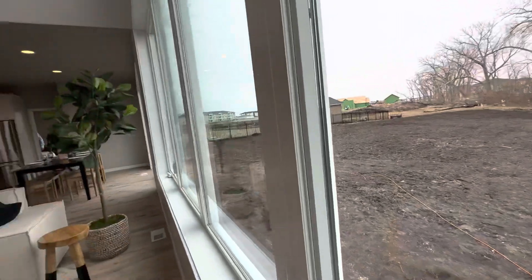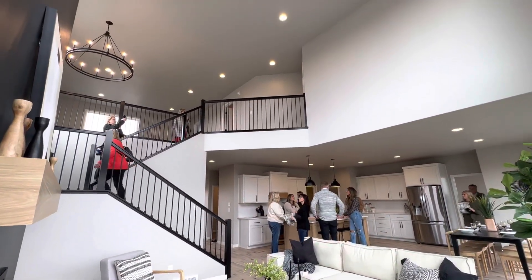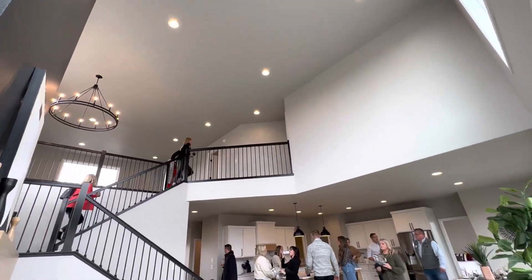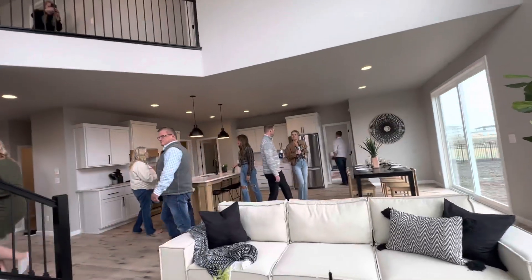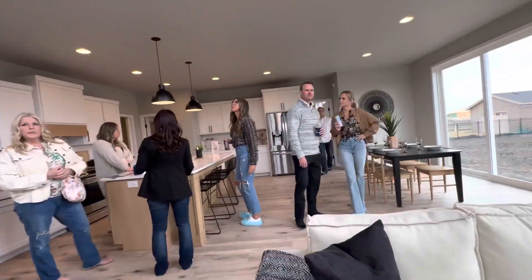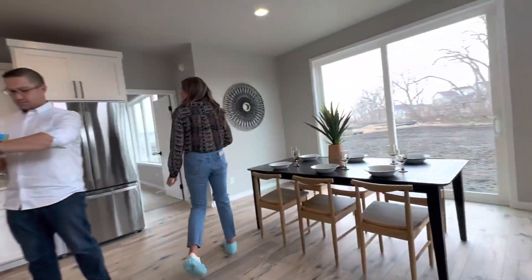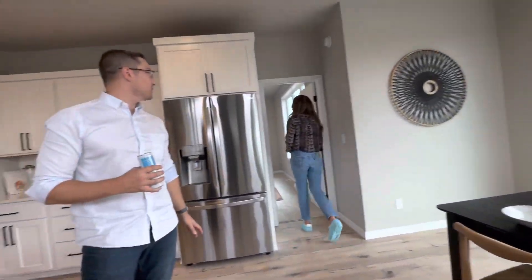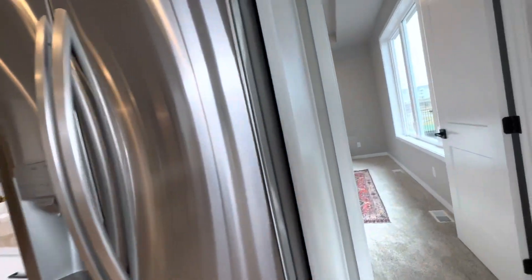Okay. Looks like there's a bedroom downstairs and the rest of the bedrooms upstairs. We'll see. I'm pretty sad to see this one go. I know, this is the best one we've done.